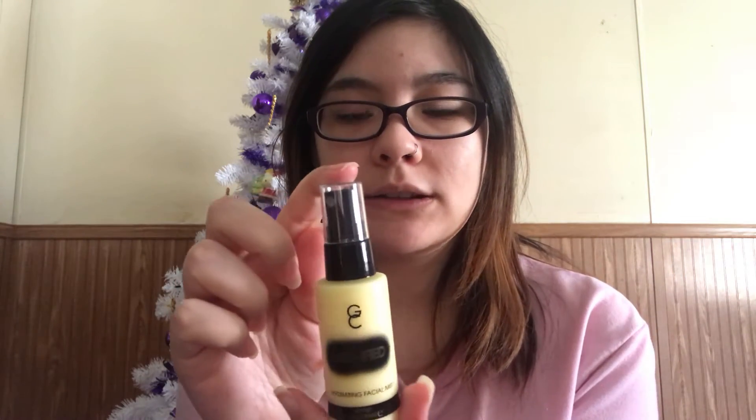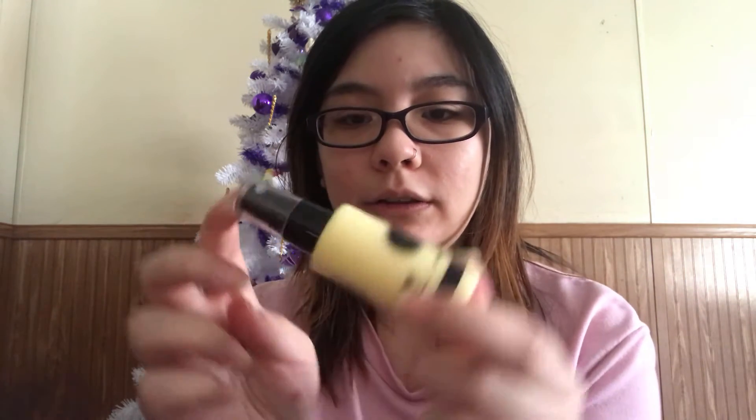The next product I got is the Mystified Hydrating Facial Mist. This is not part of the Slay All Day mist — obviously it's different. It looks different in the bottle and it looks like it's a thicker formula. I haven't tried any of these products out yet. I'm planning on doing a full face of Gerard Cosmetics and giving a full review on all the products. I'm probably not going to be a big fan of the smell of this — it kind of smells like an old lady, to be honest.